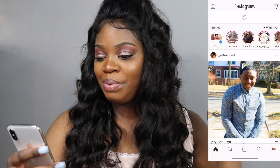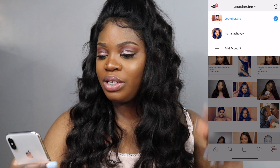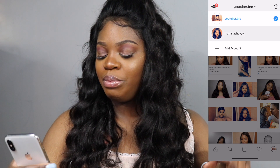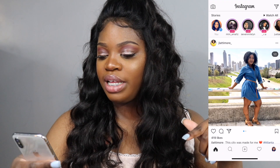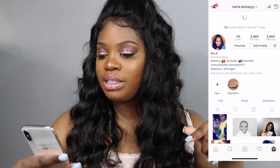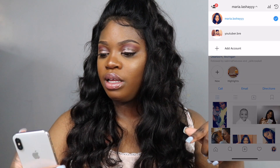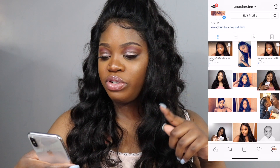We've got Instagram — yes, I use my Instagram. I have two accounts: the YouTuber Brie account and my personal account, Maria Lache. You guys can go add me on both of these! This is my personal one, and this is my YouTube one — go add me on Instagram!